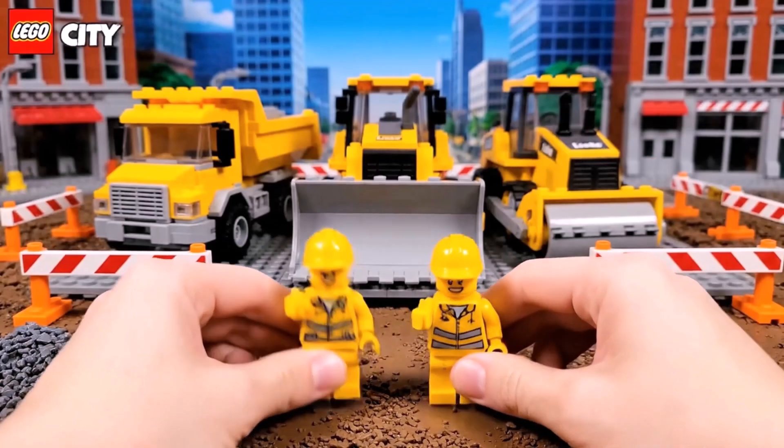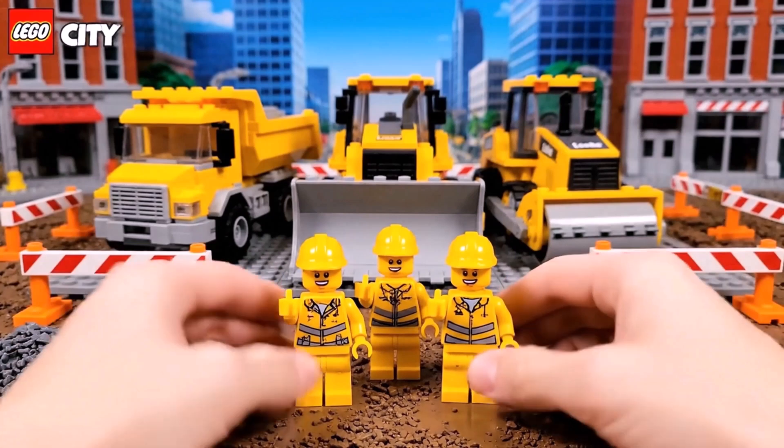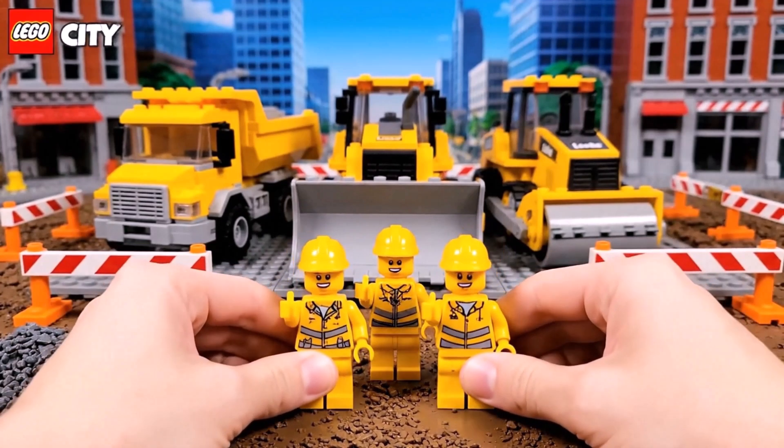The dump truck, the bulldozer, and the road roller! They work together to build a new road! What an amazing team!